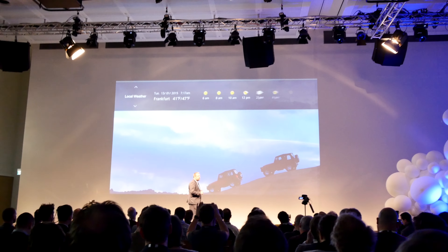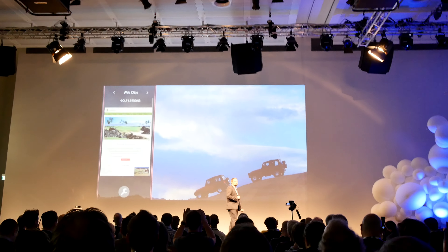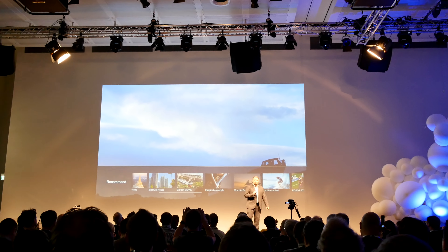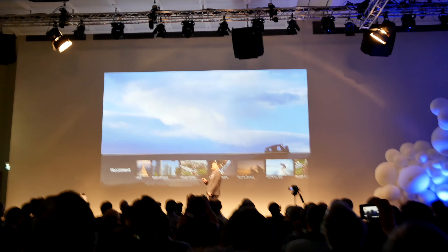And with the new InfoFrame feature, everything from local weather reports to your favorite websites, recommended TV shows, TV listings, and notifications are all combined on a single screen.